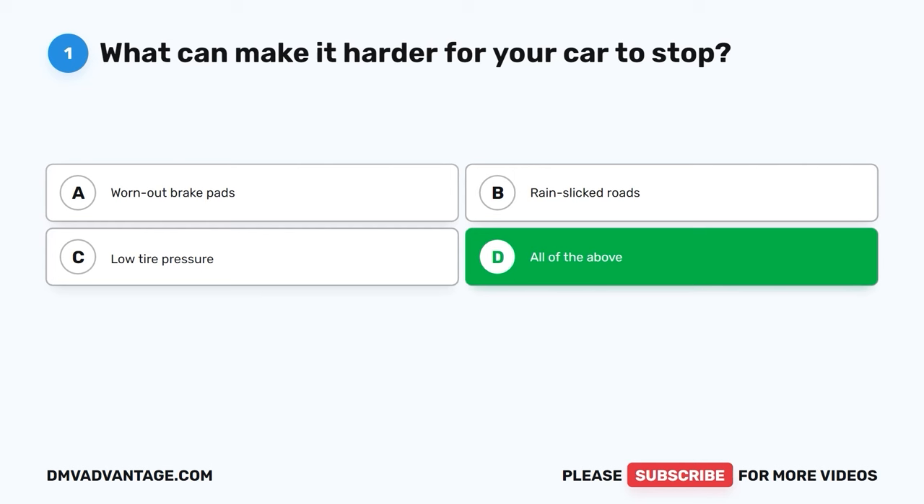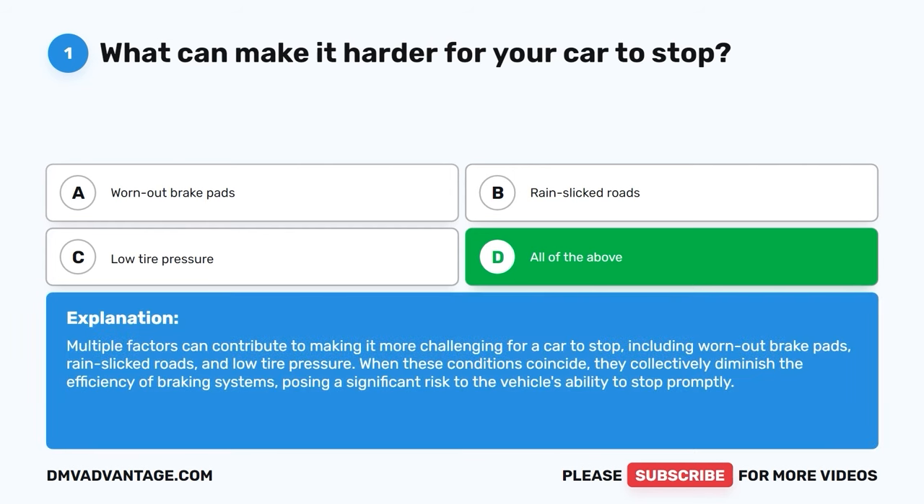The correct answer is D, all of the above. Multiple factors can contribute to making it more challenging for a car to stop, including worn out brake pads, rain-slicked roads, and low tire pressure. When these conditions coincide, they collectively diminish the efficiency of braking systems, posing a significant risk to the vehicle's ability to stop promptly.